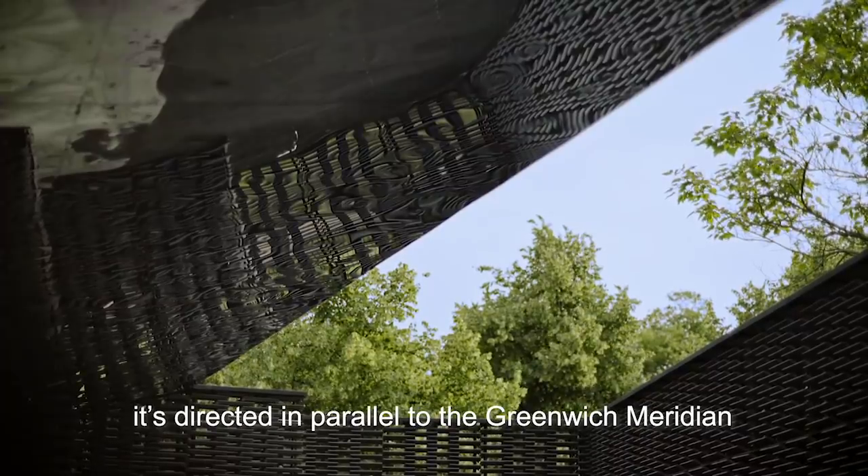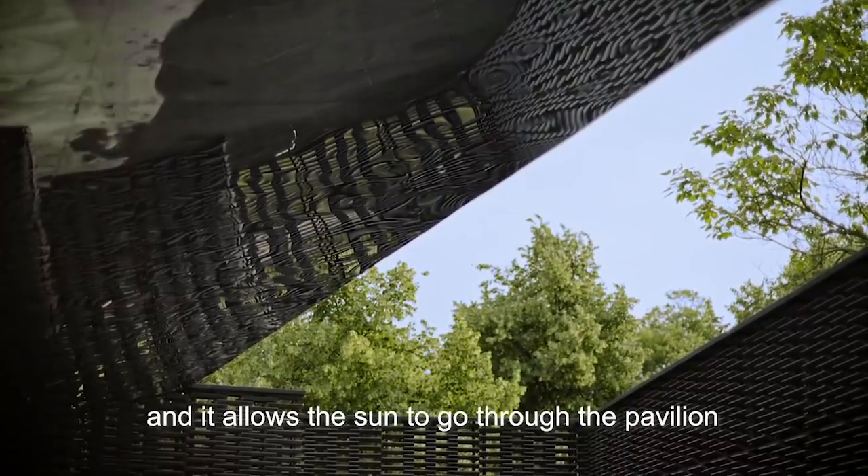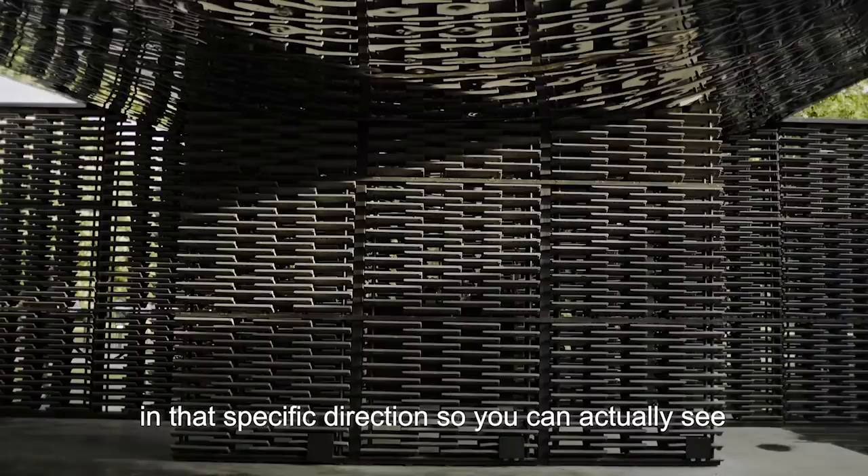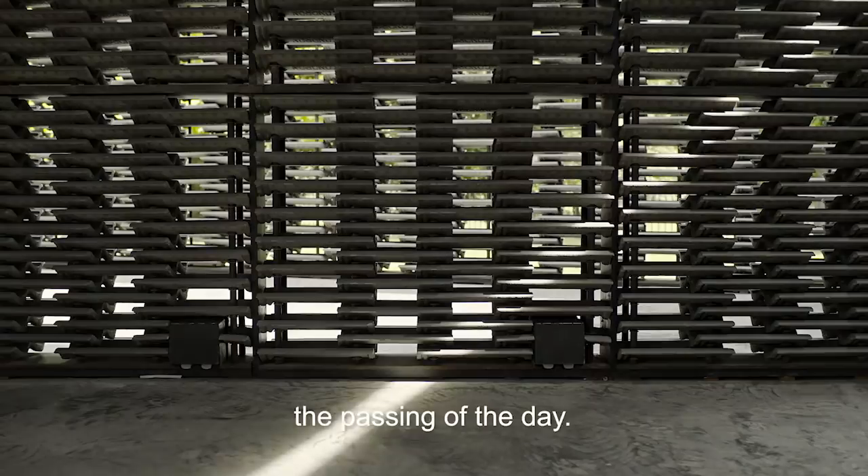It's directed in parallel to the Greenwich Meridian, and it allows the sun to go through the pavilion in that specific direction, so you can actually see the passing of the day.